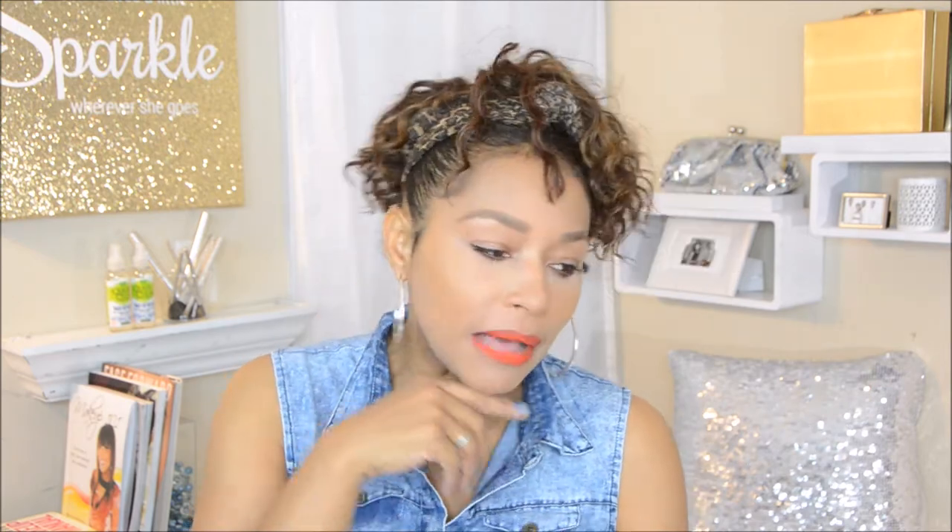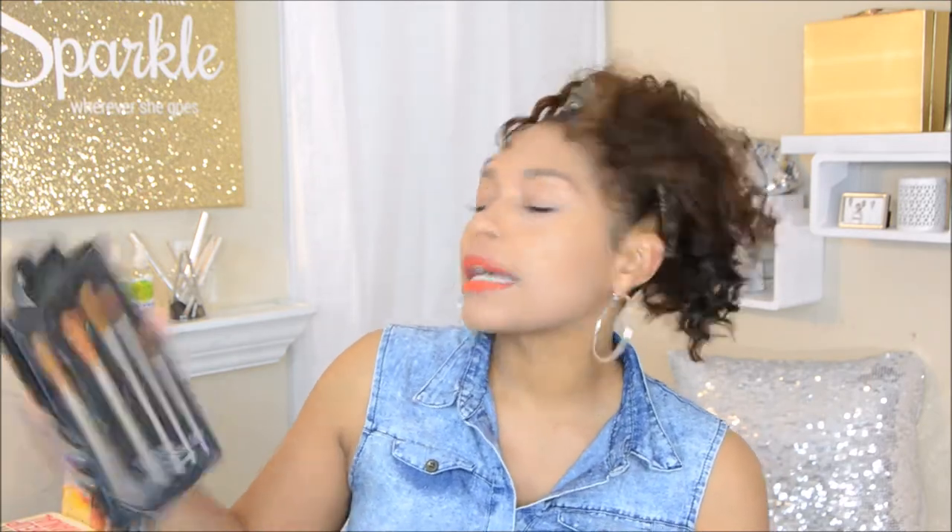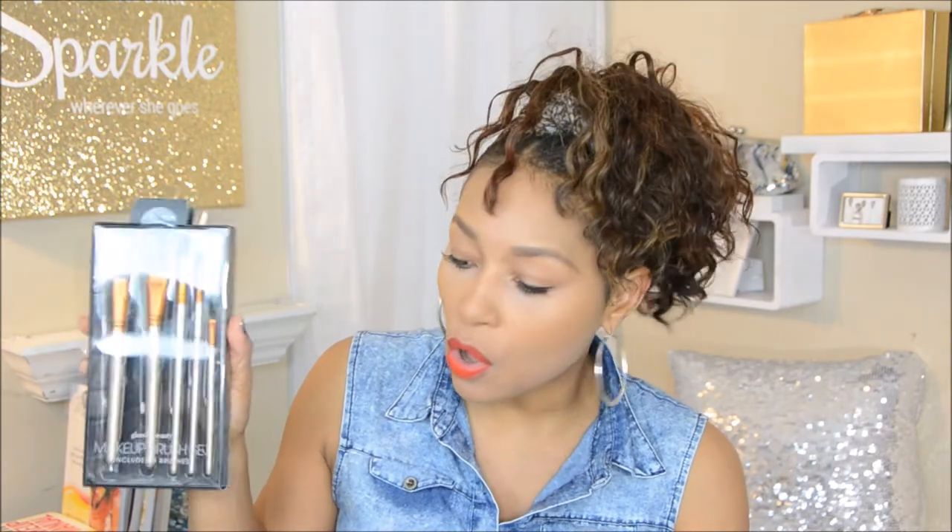Another thing I want to talk about: I am testing this brush kit by Glam and Beauty. I used it today, so I'll be putting a review out on that.